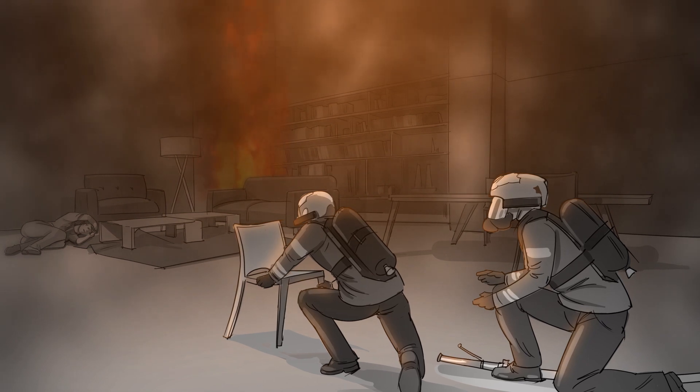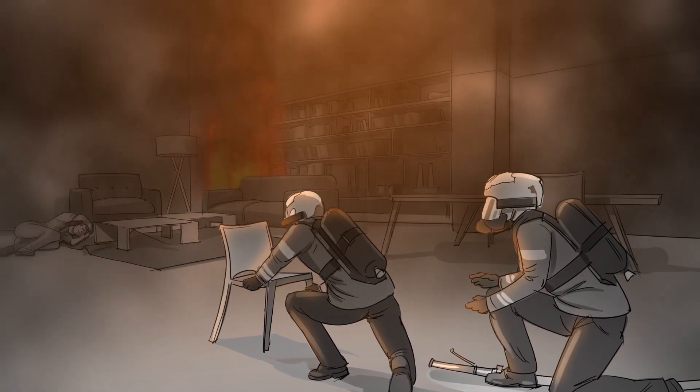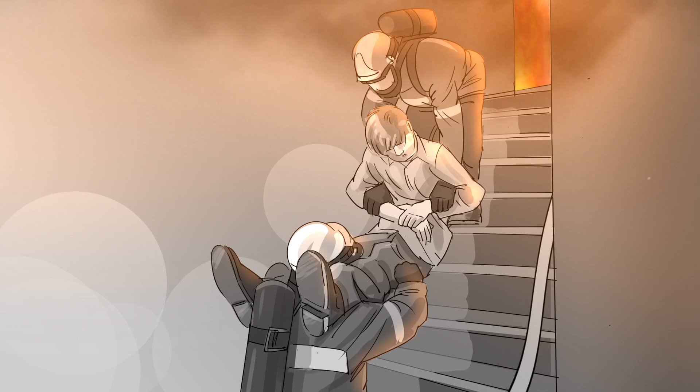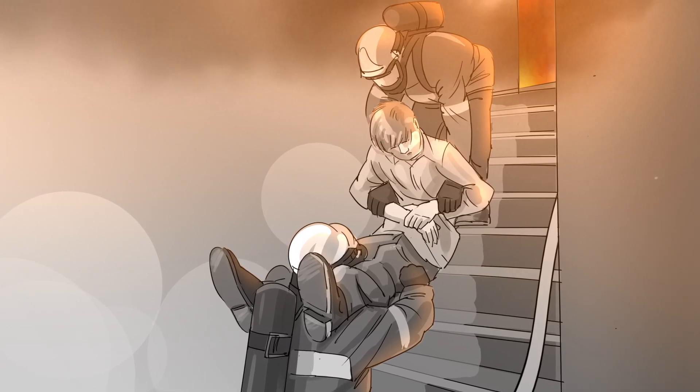The hands-free thermal imaging camera creates continuous situational awareness. It also frees up the firefighters' hands for the operation. And when rescuing people, they have both hands free to support the victim or carry them out quickly.